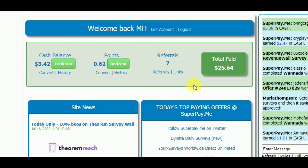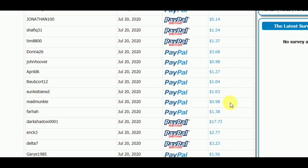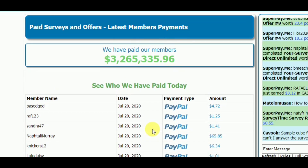This is my dashboard and you can see I have withdrawn $25.64. And you can see the available cash balance is $3.42 — I can withdraw it whenever I want. This is the history of their payment; you can withdraw your money to PayPal, Instant PayPal, or Skrill.